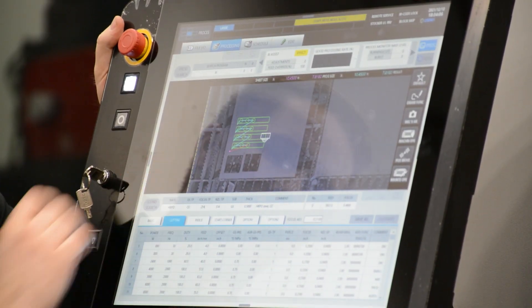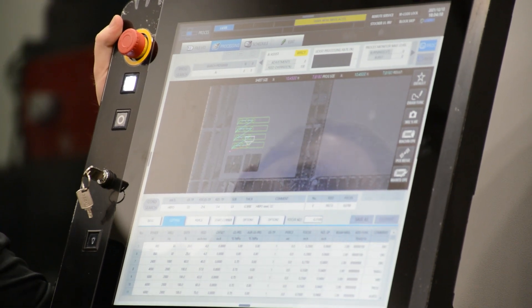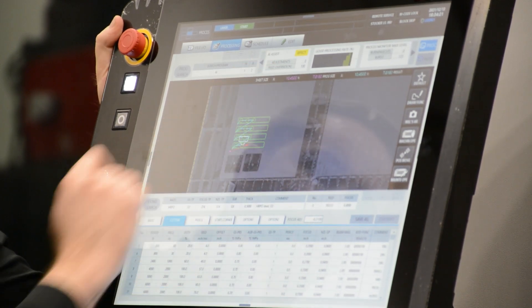Here I have a couple of parts ready to go. We're going to go ahead and hit start. Up at the top we're going to see our feed rate override — right now we're at 100% with zero adjustments.